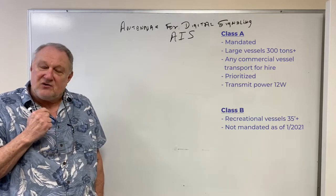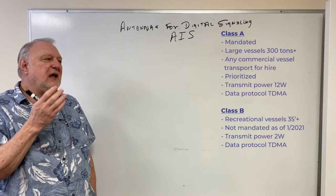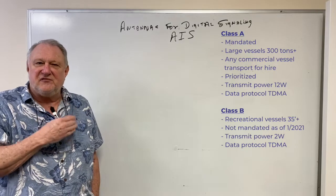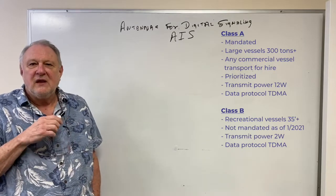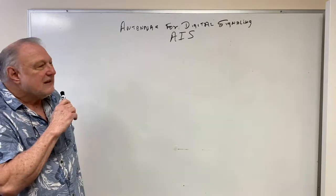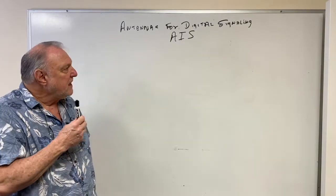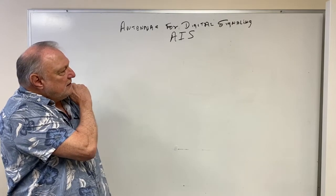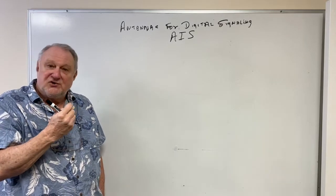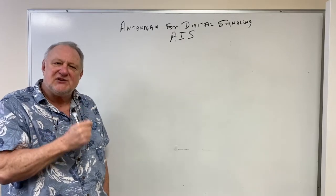Class A transmits at 12.5 watts; Class B transmits at 2 watts. But they both transmit and receive data in what used to be a primary cell phone format called TDMA — Time Domain Multiple Access. They both need an antenna that's going to operate in the same fashion.